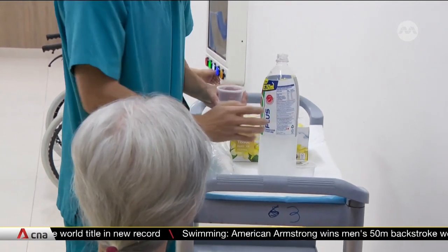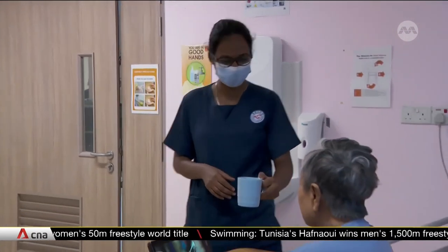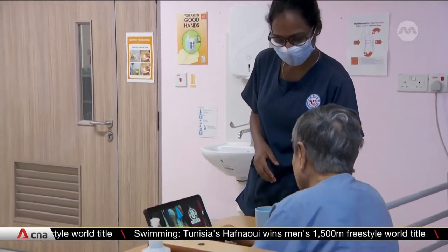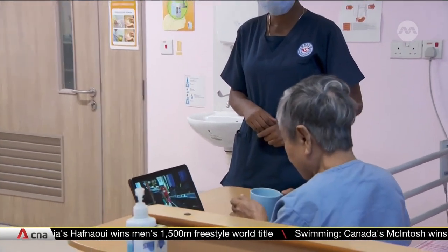We will continue to check the parameters of our patients to make sure that they are not dehydrated. On top of that, we also do what they term as a water parade to load up on liquids for the day. Such water parades have become more frequent, with water and isotonic drinks now served hourly instead of the usual two-hourly routine.